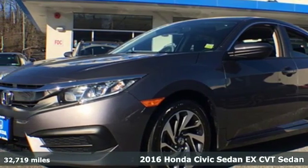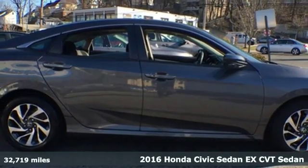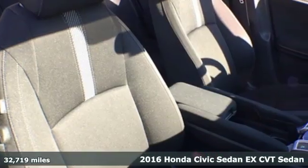Here's a 2016 Honda Civic Sedan. Get more mileage out of every drive with this Civic. Plus, it offers an exciting list of features.